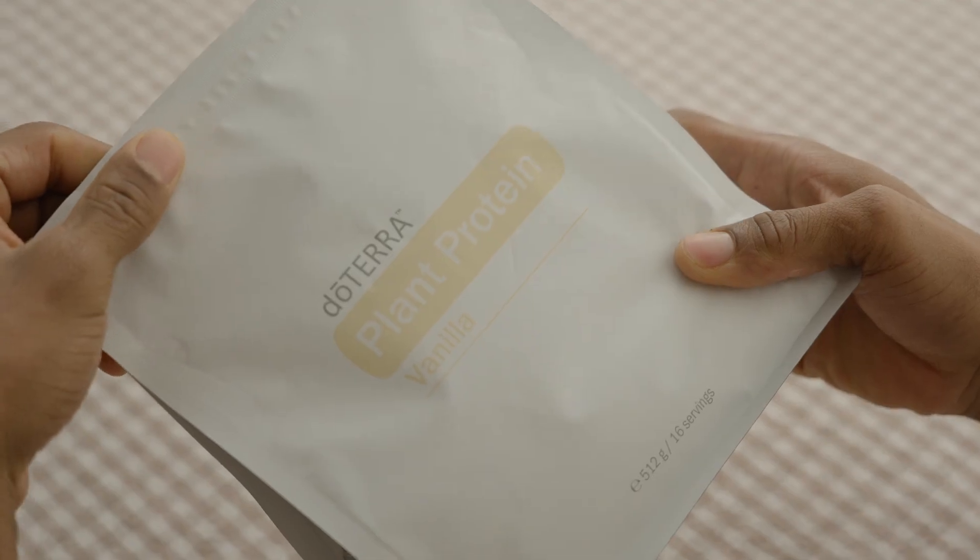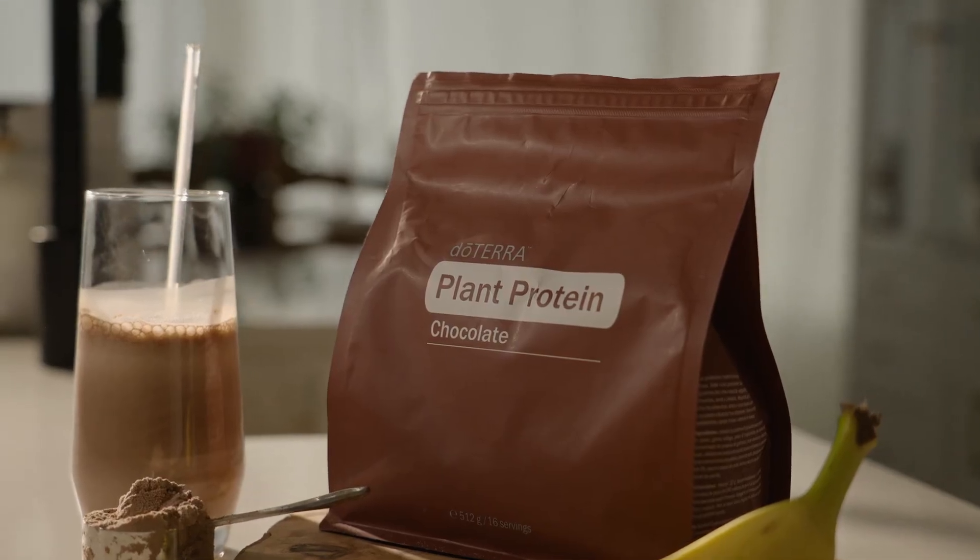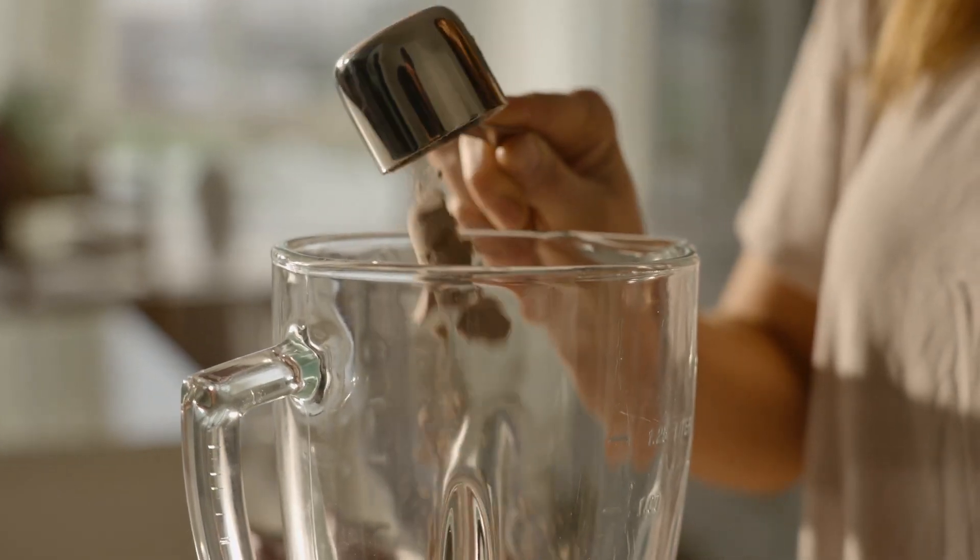Welcome to our doTERRA January promotions. We are thrilled to start the new year with an exciting product launch. doTERRA Plant Protein is now available, featuring an exclusive premium formula specially developed for Europe.